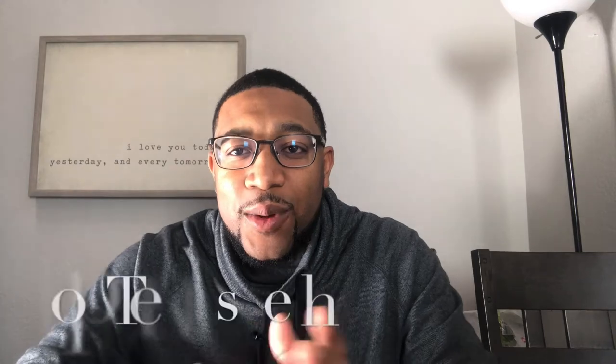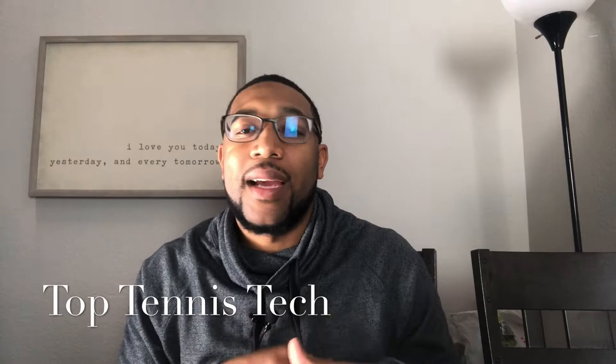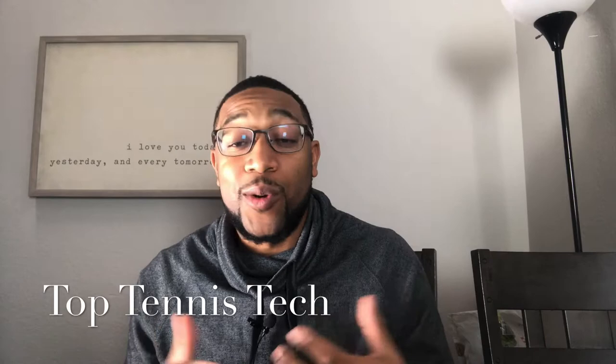YouTube, what's going on? It's your boy Coach Jamel — got some new hardware. Coach J if you're more familiar with me. If you like, subscribe, and comment because the content on this channel will take you through the eyes of a former player, a coach, advocate of the game, and entrepreneur of a lot of things, especially in the tennis world.